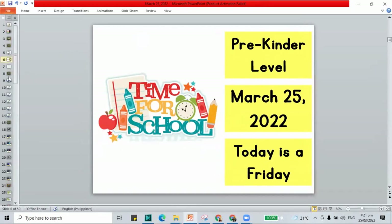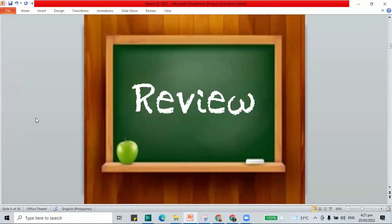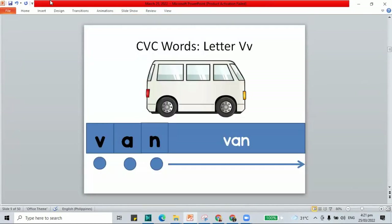So how about we start our class with a review? Part of our review is to remember the words that have the V sound. From yesterday's class, we had our V words. The first word is the word van. V-A-N, van.